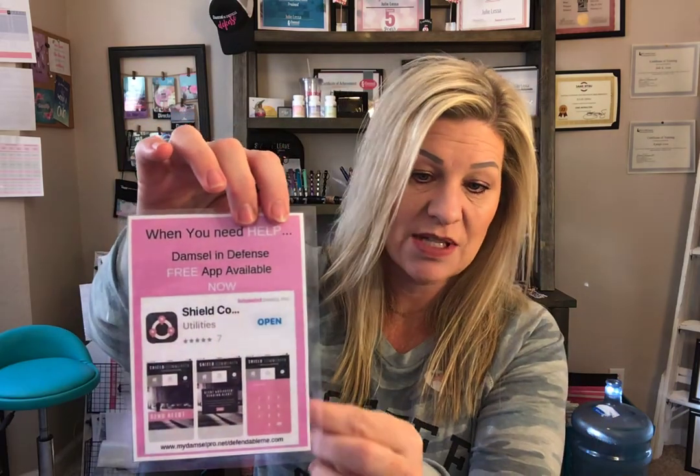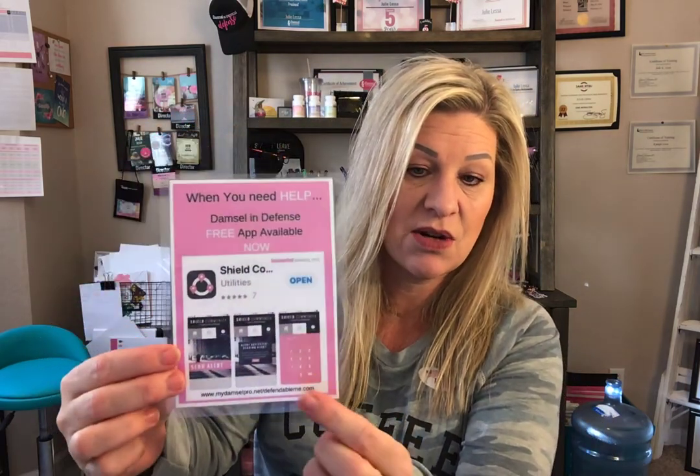If my bad guy finds out about the Shield technology and knows I have an app on my phone, he cannot get into it because it's passcode protected. I have set up a passcode, and when I want to send the 'I'm safe' signal I need to enter that passcode.